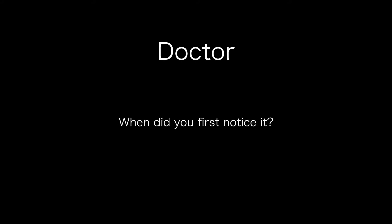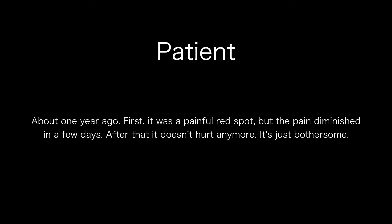I have an annoying lump on my eyelid. When did you first notice it? About one year ago. First, it was a painful red spot, but the pain diminished in a few days. After that, it doesn't hurt anymore. It's just bothersome.